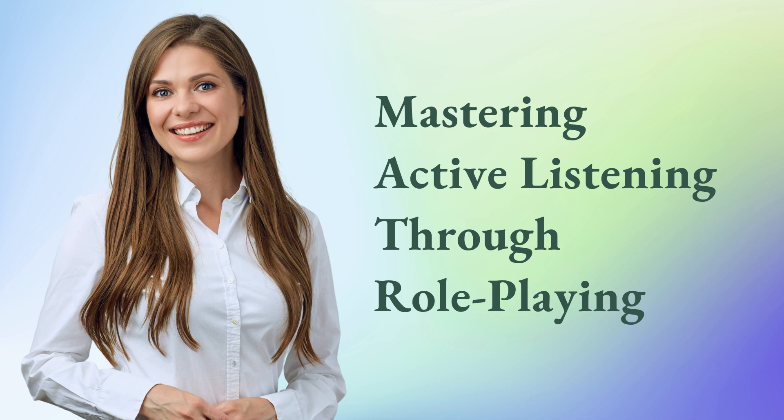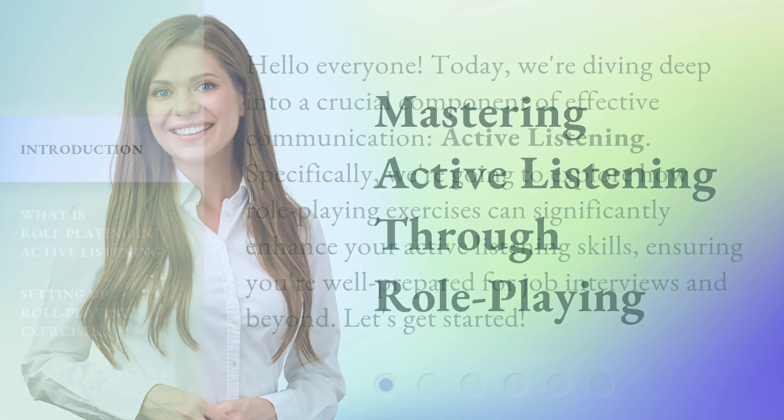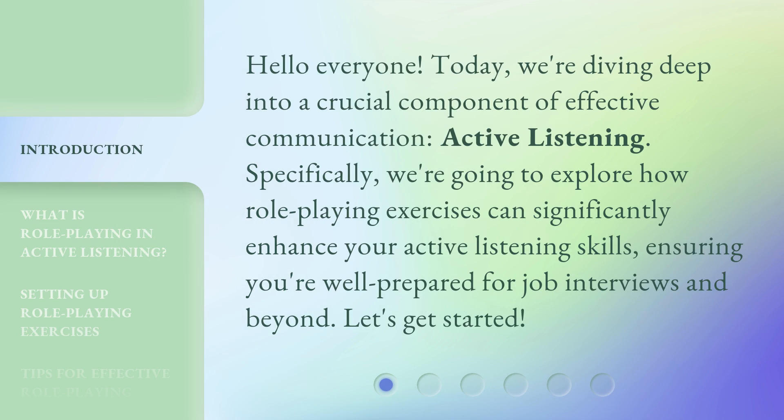Mastering Active Listening Through Role-Playing. Hello, everyone. Today, we're diving deep into a crucial component of effective communication: active listening. Specifically, we're going to explore how role-playing exercises can significantly enhance your active listening skills, ensuring you're well-prepared for job interviews and beyond. Let's get started.